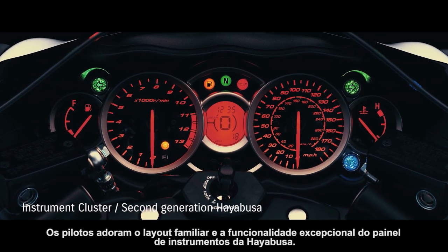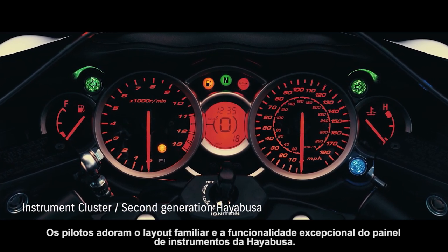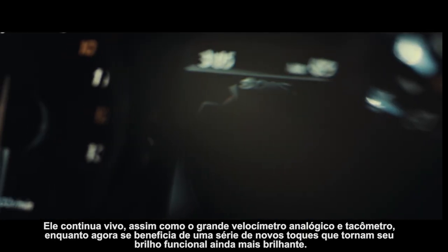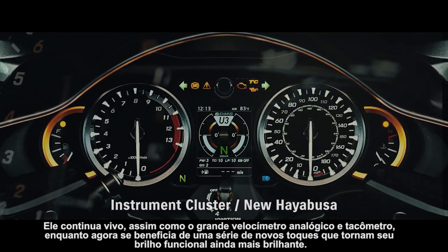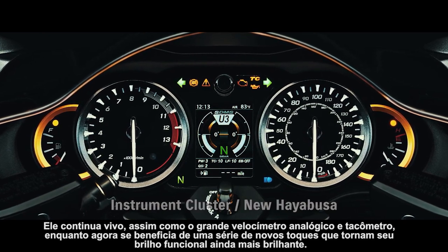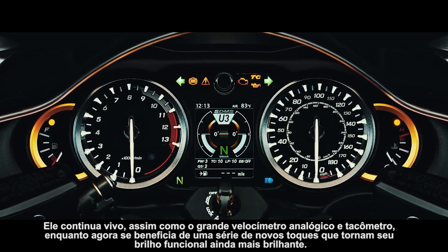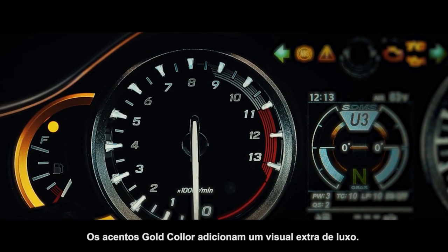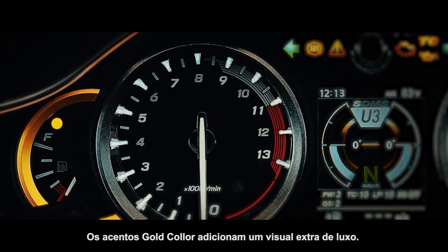Riders love the familiar layout and outstanding functionality of the Hayabusa's instrument cluster. It lives on, as do the large analog speedometer and tachometer, while now benefiting from a number of new touches that make its functional brilliance shine even brighter. Gold color accents add an extra look of luxury.